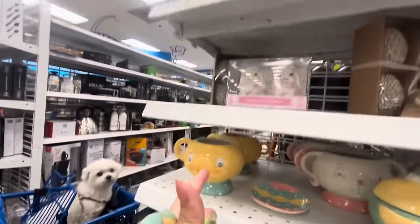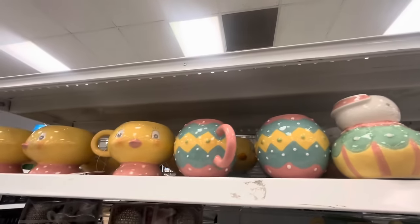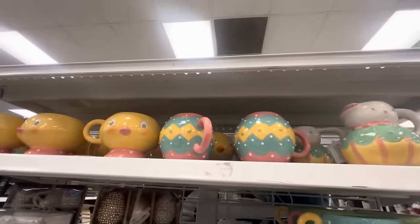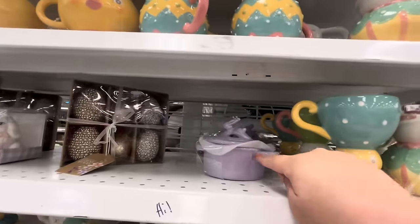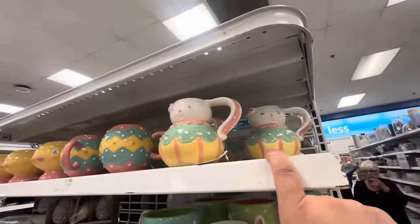I do have this already - I have the girl one. These are the egg mugs from last year. I don't know if these are different prints but I got them last year, so I'm not gonna get any. I do have this one already. And then look, these are new - they're up there, let me see.